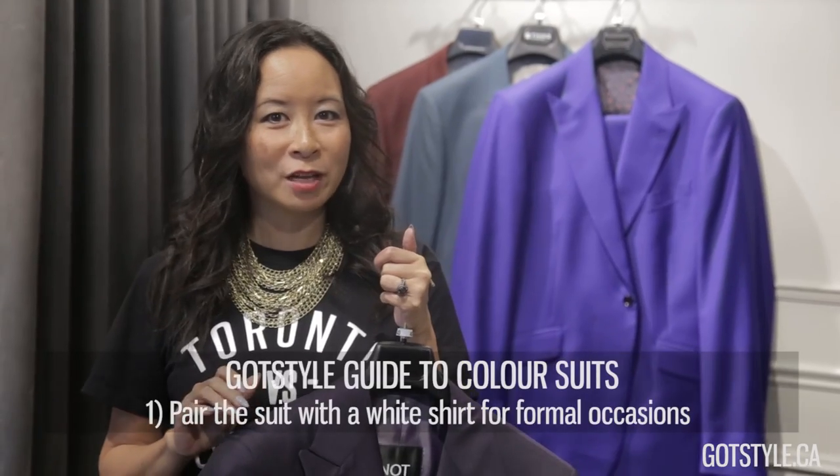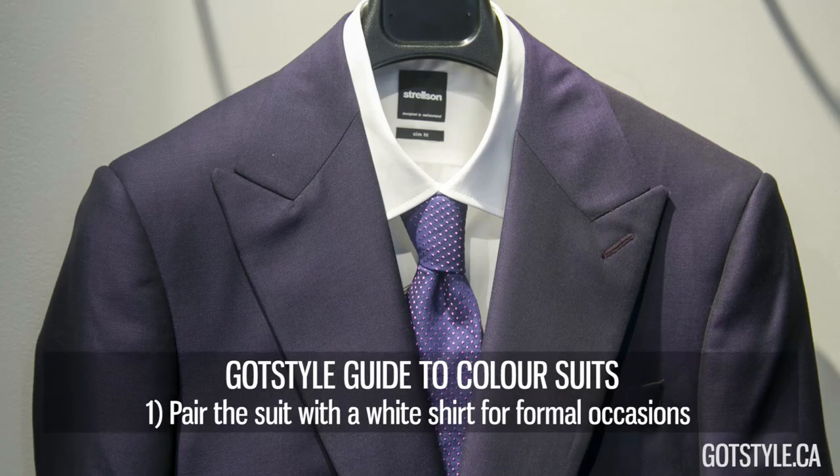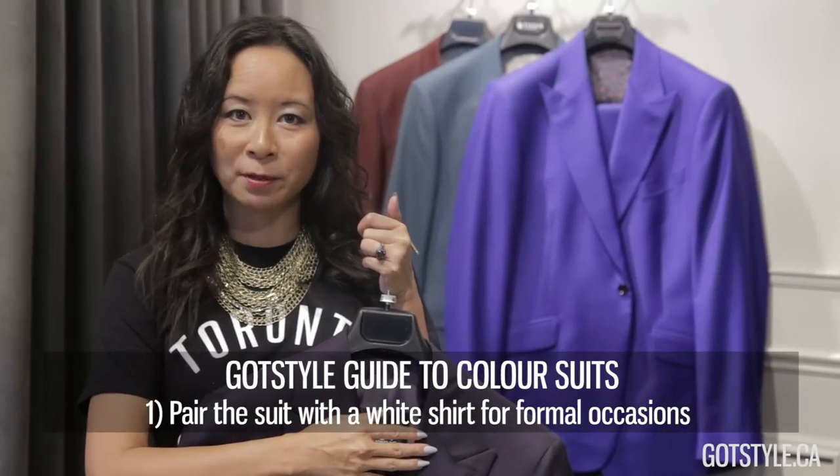When it comes to wearing your coloured suits, the best thing to pair it with is going to be a crisp white shirt and keep it clean with accessories — a white pocket square or a simple lapel pin.